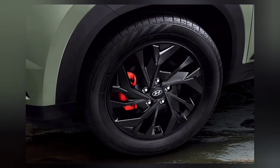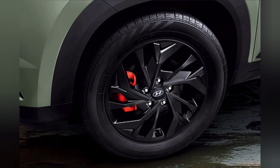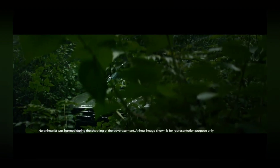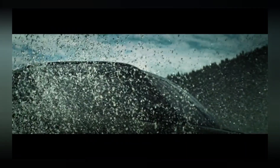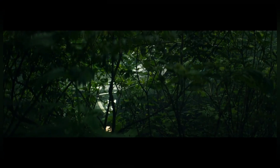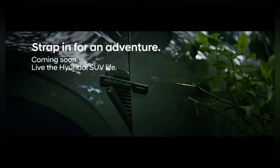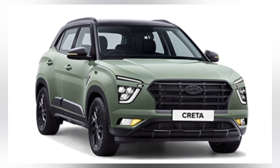At first glance, the Adventure Edition captivates with its rugged exterior design which exudes an unmistakable road presence. The introduction of the all-new Ranger Khaki color pays homage to the spirit of wanderlust that defines Hyundai's SUVs in India. This view encapsulates the essence of adventure, encouraging drivers to venture beyond the ordinary.